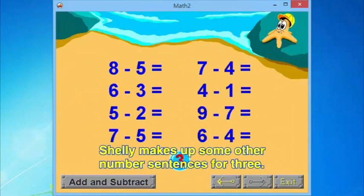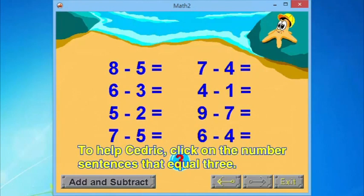Shelly makes up some other number sentences for three. To help Cedric, click on the number sentences that equal three.